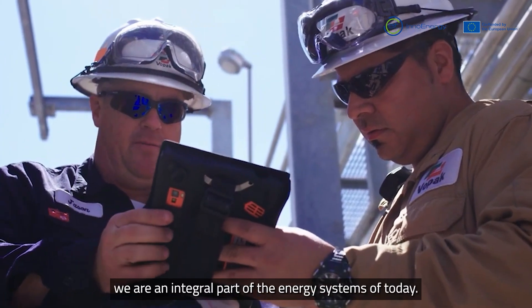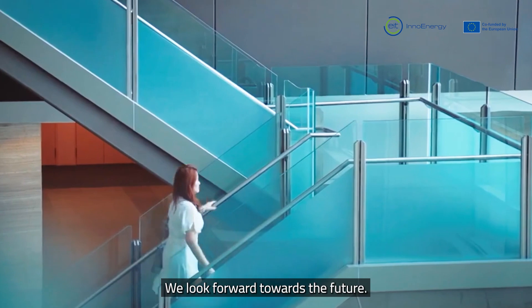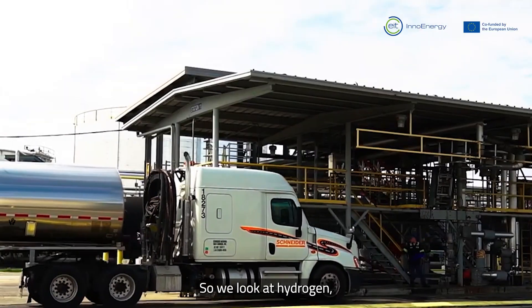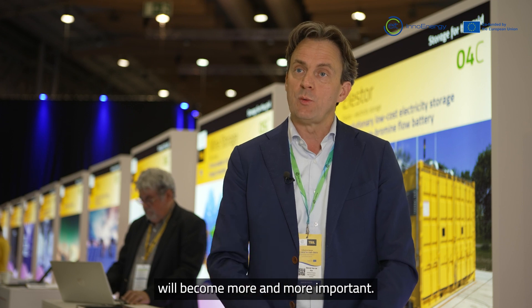With that liquid bulk, we are an integral part of the energy systems of today. Looking forward towards the future, we see that different products will be needed. We look at hydrogen, storing of CO2, sustainable feedstock, but we also look at long-duration energy storage. The storage of electricity will become more and more important.